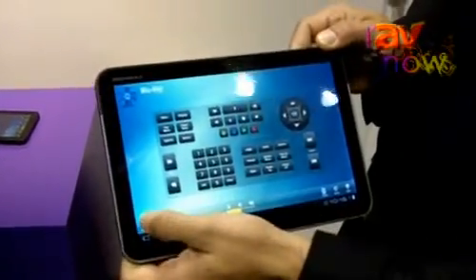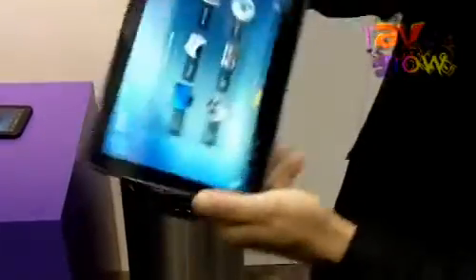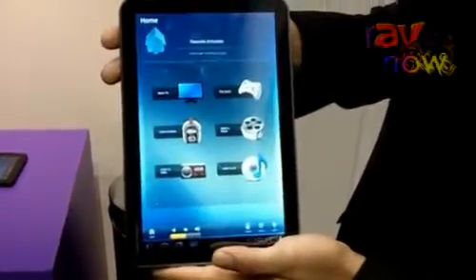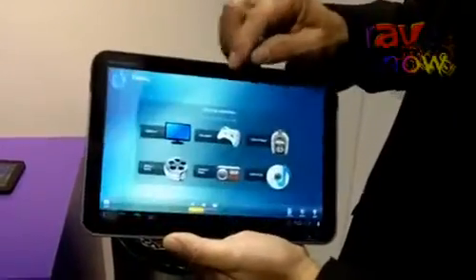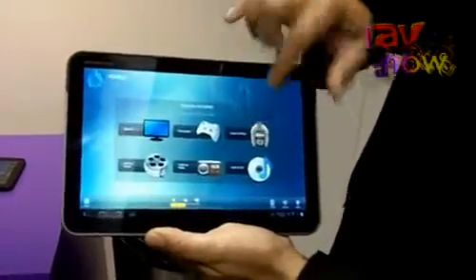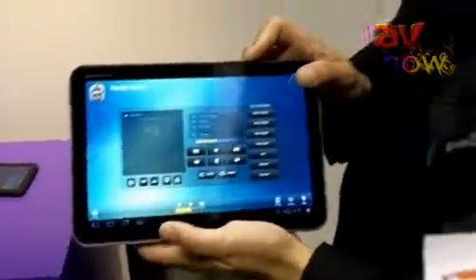It will feature both landscape and portrait orientation with full two-way control with any RTI XP processor. We expect this to be available at the end of this year in 2011, and we hope that you'll stop by and check it out. Thank you.